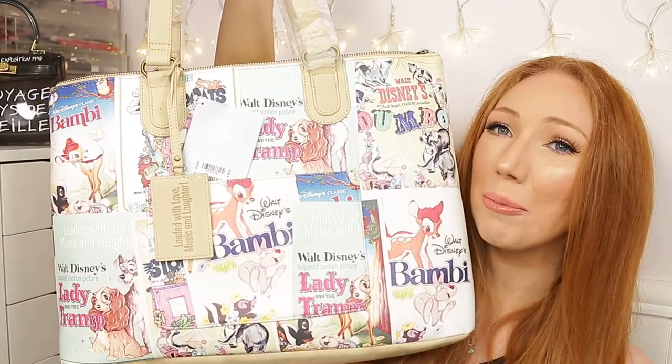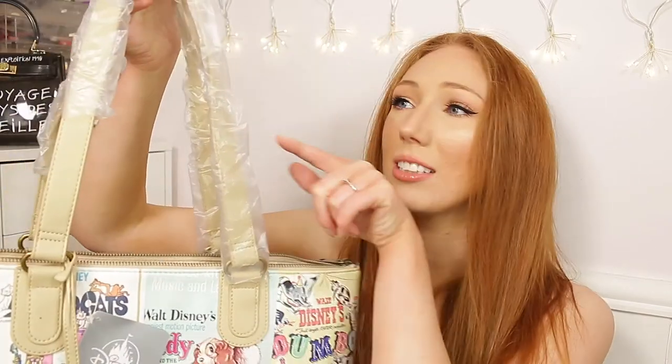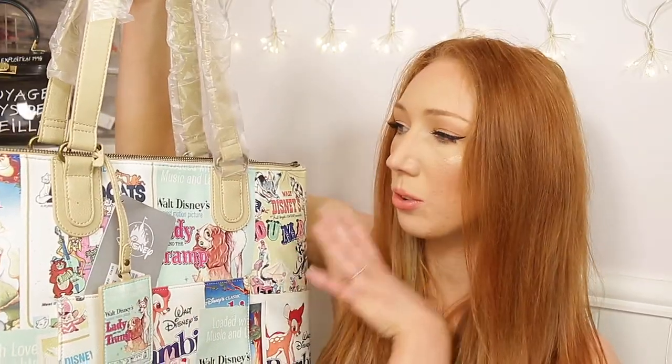The first bag is a tote bag from a limited edition collection — I thought it was so cute and had to get it. It's so much bigger than I thought — I expected it to be smaller. I tried this one on, saw it in the mirror, and thought it was such a beautiful bag. It still has the little tags on because I wanted to keep it in the box to show you. There's a pocket on the front and the quality is so thick — the stitching is amazing. There's also a little tag with all the old movie posters on it.